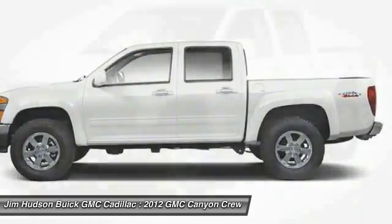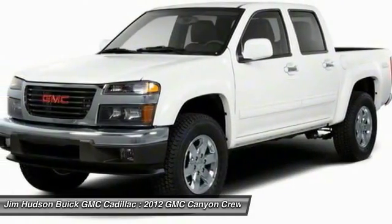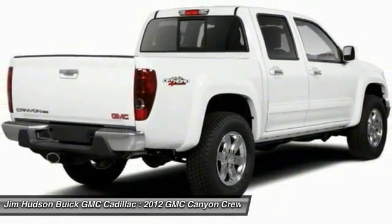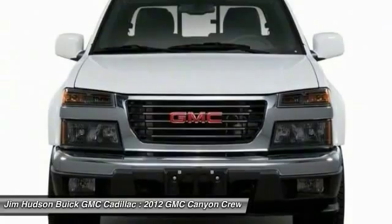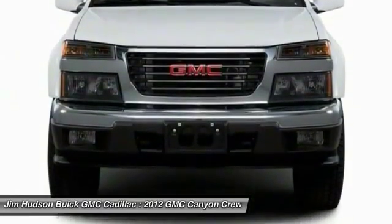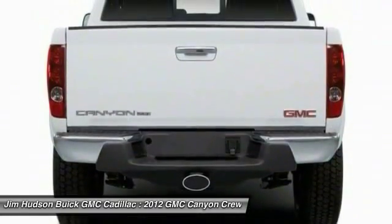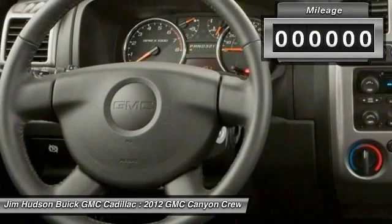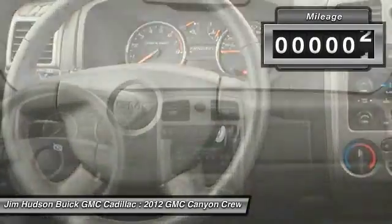2012 Canyon. With one of the most powerful standard four-cylinder engines in the class, the Canyon lets you enjoy 18 city, 25 highway EPA estimated MPG and is engineered to absorb the bumps, handle the curves, supply superb traction and provide seating for five.